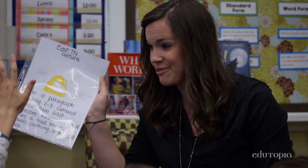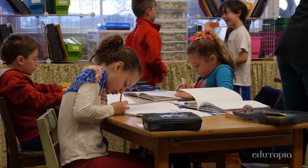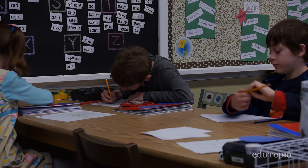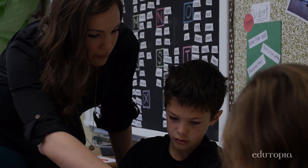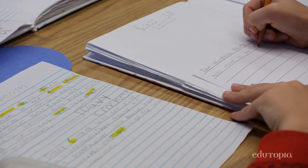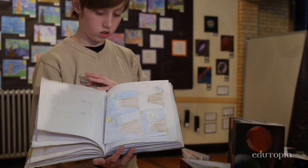We provide our lesson and then usually have a prompt that students respond to after the lesson. They do their draft and put it into written form. We talk about ways they can revise and correct their mistakes. Then their published pieces turn into their travel journals.